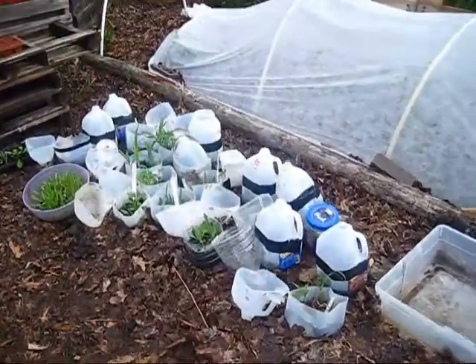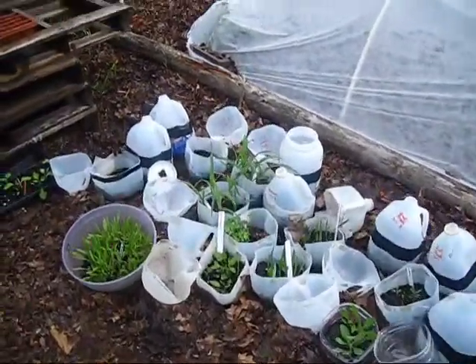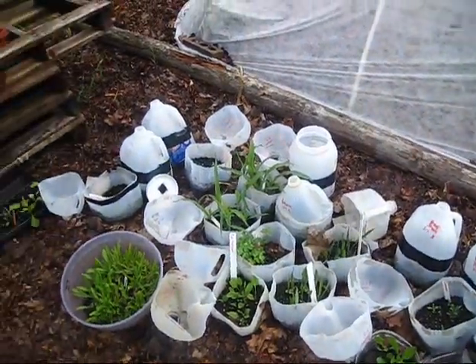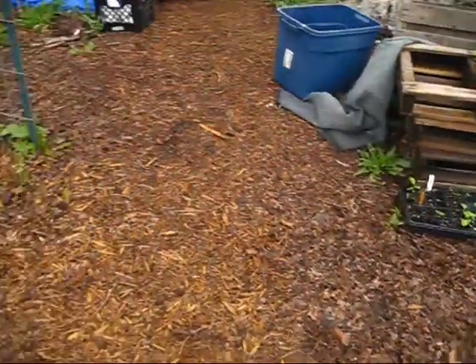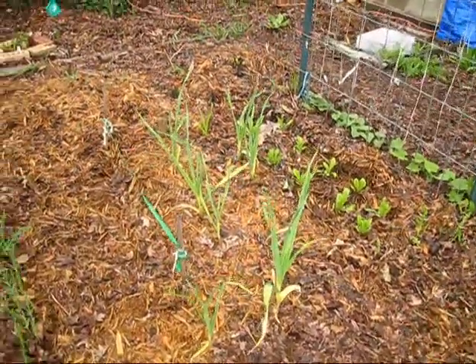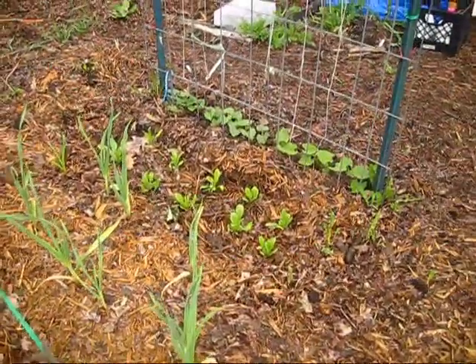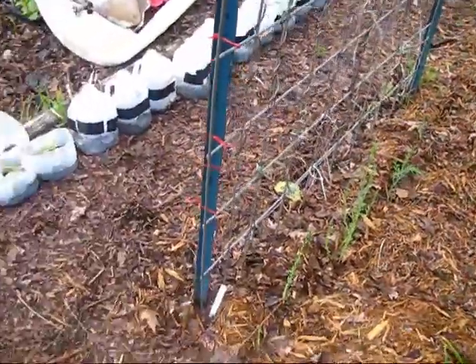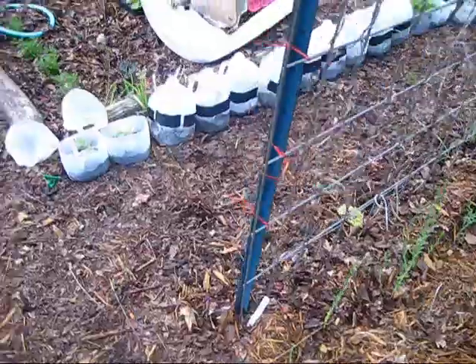These are my extra winter sown jugs that I haven't transplanted yet. Some are still growing because they're not quite there yet, but they're doing really good. My beans, calendula, garlic that I planted last fall, and flax are all growing really well.